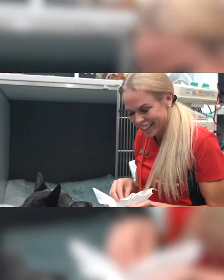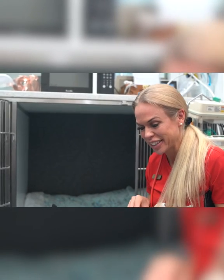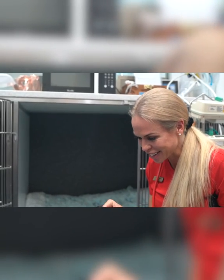Oh my goodness, you see him eat the chicken! He was in surgery less than 24 hours ago, he hadn't eaten for four days, and we pulled that piece of rubber ball out — and now he's loving this chicken. It shows you how quickly they can recover.